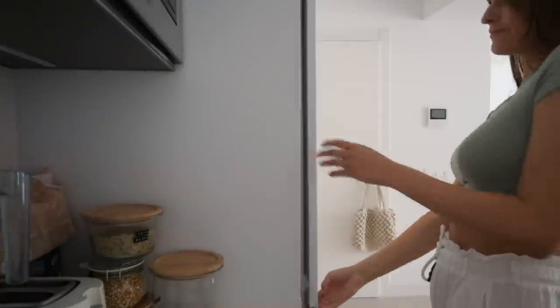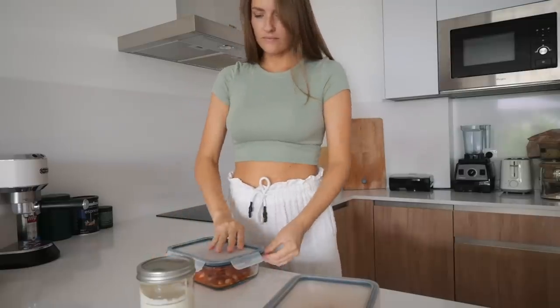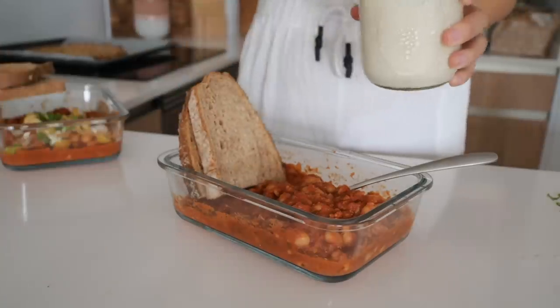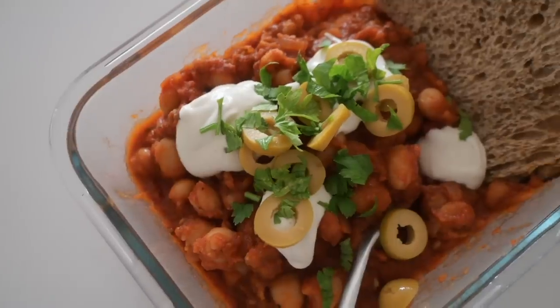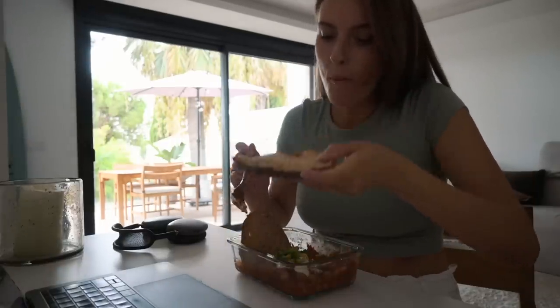For lunch, we are having some leftovers — I love leftovers. It is the shakshuka from yesterday. So I'm just reheating that in the microwave, adding some toasted bread, that beautiful sour cream on top with some olives and herbs. The day is saved and I can keep on with my daily tasks.